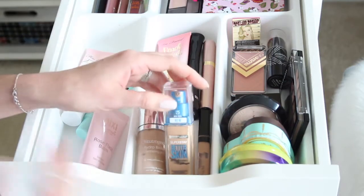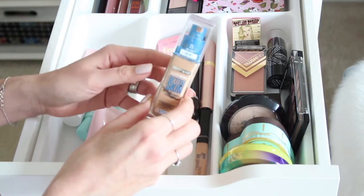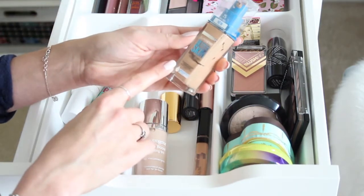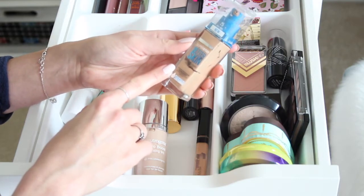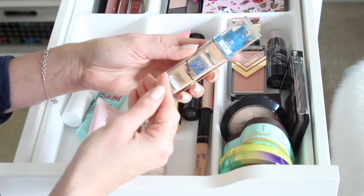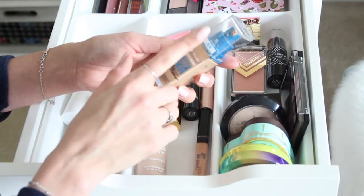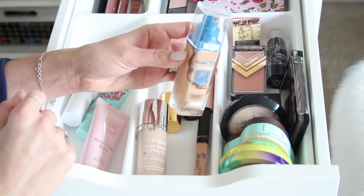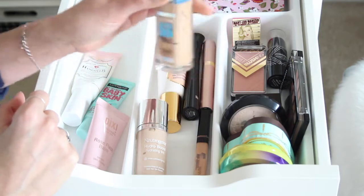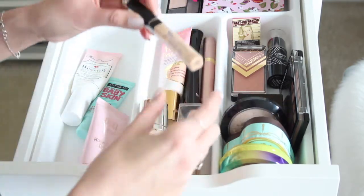Another recent favorite I'm back to after about a year is the Maybelline Superstay Better Skin Skin-Transforming Foundation. It has SPF 15, evens out my skin tone, gives coverage but is very lightweight — it doesn't get cakey or look heavy. I'm in shade 25 Nude Beige. Love that it has a pump, it's drugstore affordable, and it looks so natural on the skin.